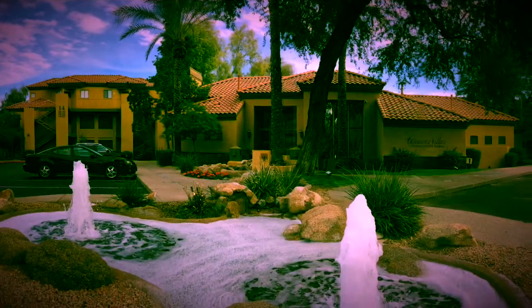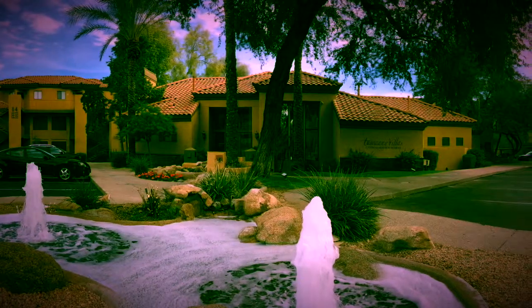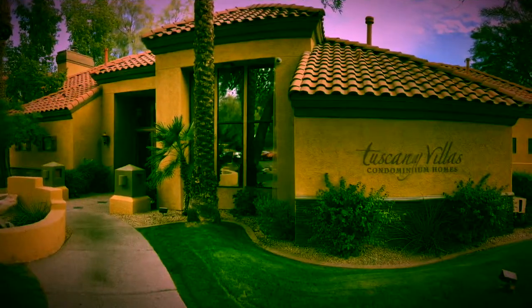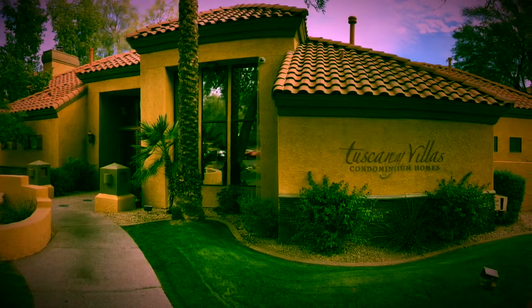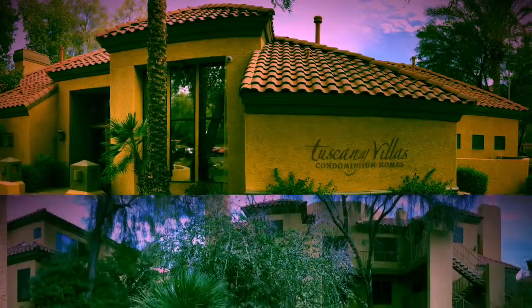This Scottsdale condominium is a two-bedroom, two-full bath with a full laundry room. This beautiful luxury property, located in gorgeous Scottsdale, Arizona, is close to all your favorite restaurants and shopping, all within walking distance.